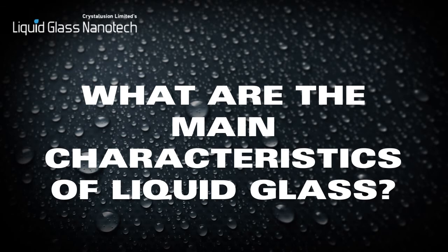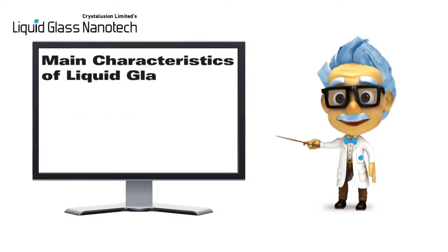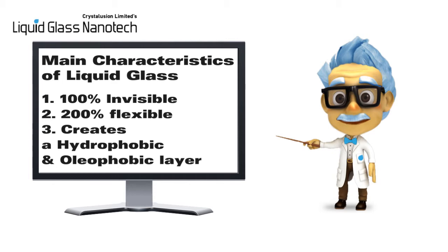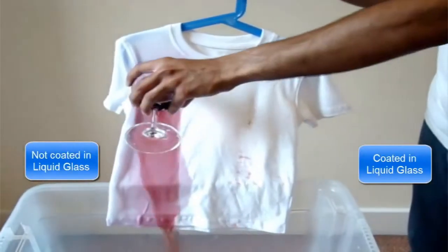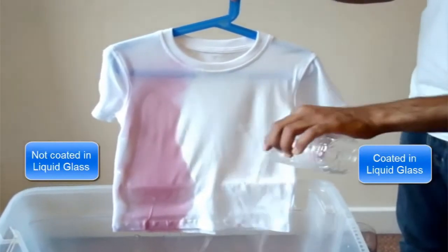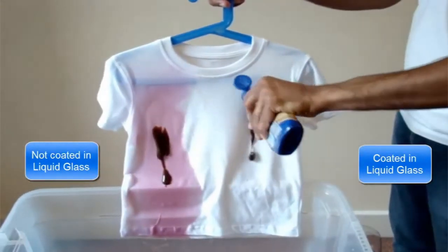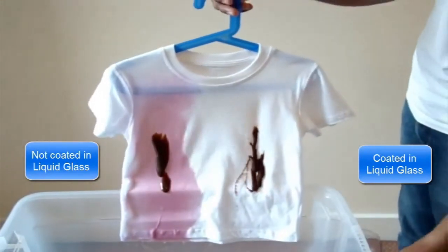What are the main characteristics of liquid glass? Liquid glass is 100% invisible and 200% flexible. It creates a hydrophobic and oleophobic layer. As you can see from this coated shirt, the technology creates a hydrophobic and simultaneously an oleophobic layer where water or any oil-based substance is unable to penetrate and adhere to the protected surface.